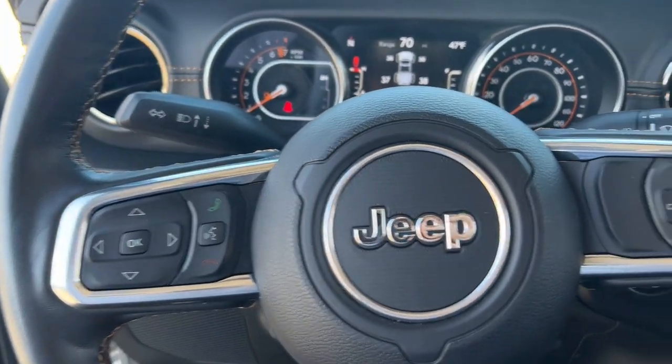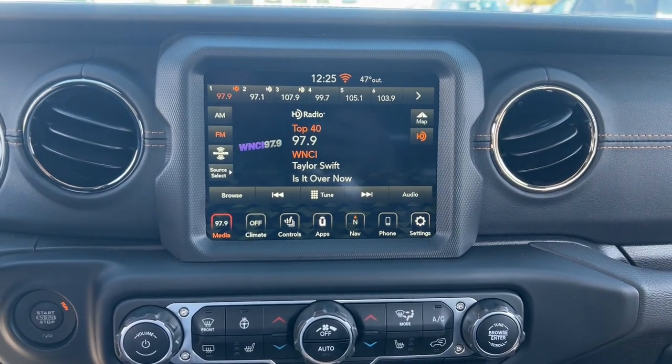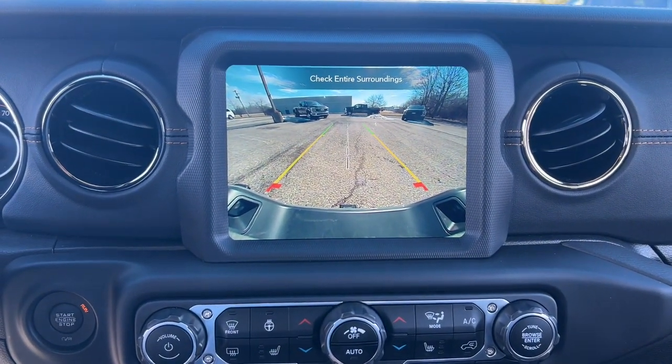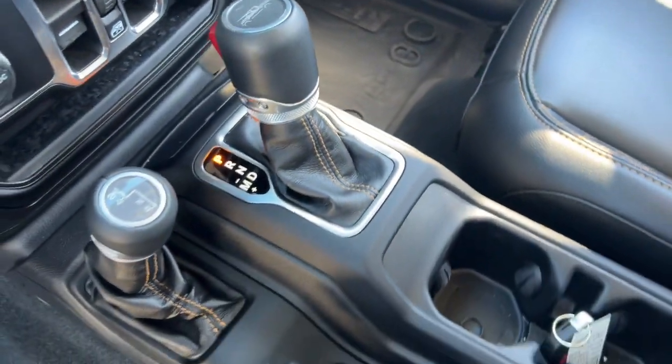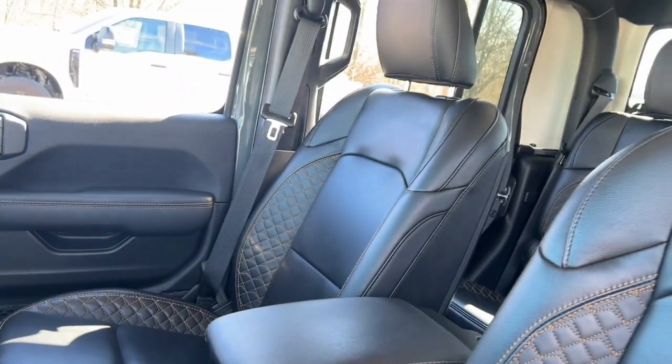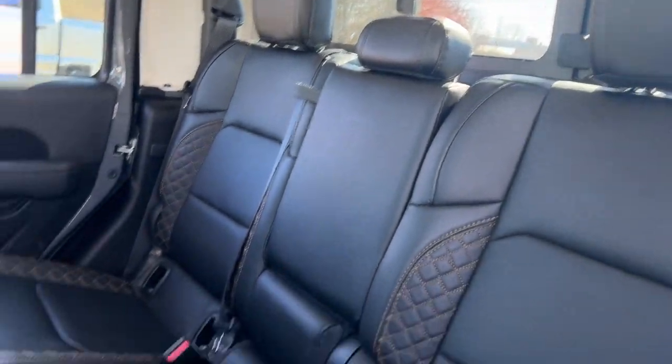The following are some of this vehicle's highlighted options: heated steering wheel, Apple CarPlay and/or Android Auto, touchscreen infotainment system, pre-collision system, navigation system, sun/moonroof, keyless entry, remote engine start, satellite radio, and heated mirrors.